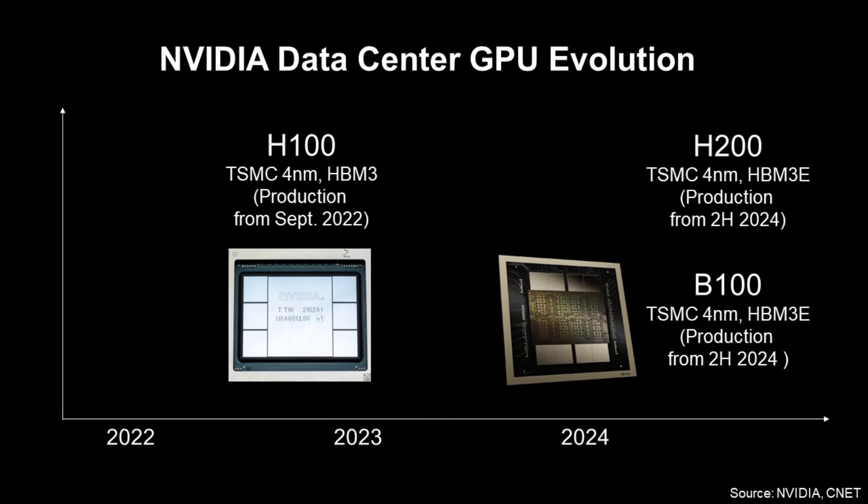This is NVIDIA data center GPU evolution. H100 GPU started its production from September 2022, and it used TSMC 4nm technology and HBM3 memory. H200 has a plan to start production from the second half of 2024, and it will use TSMC 4nm technology and HBM3e memory module.